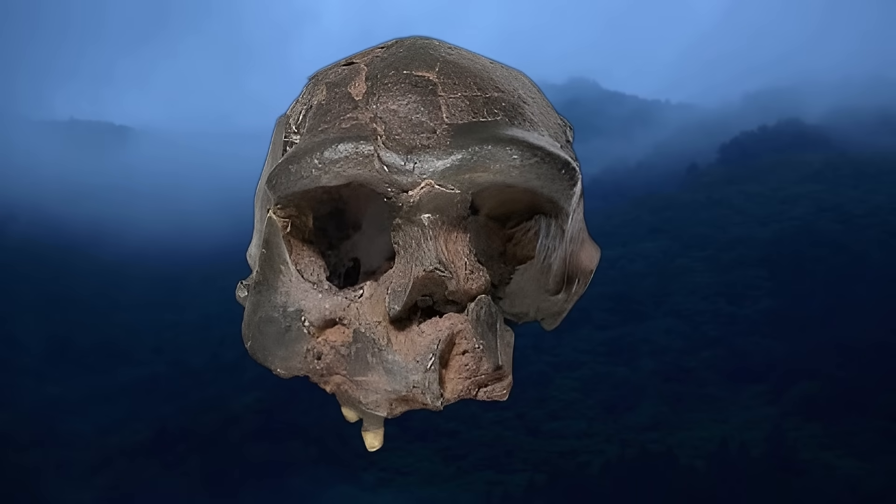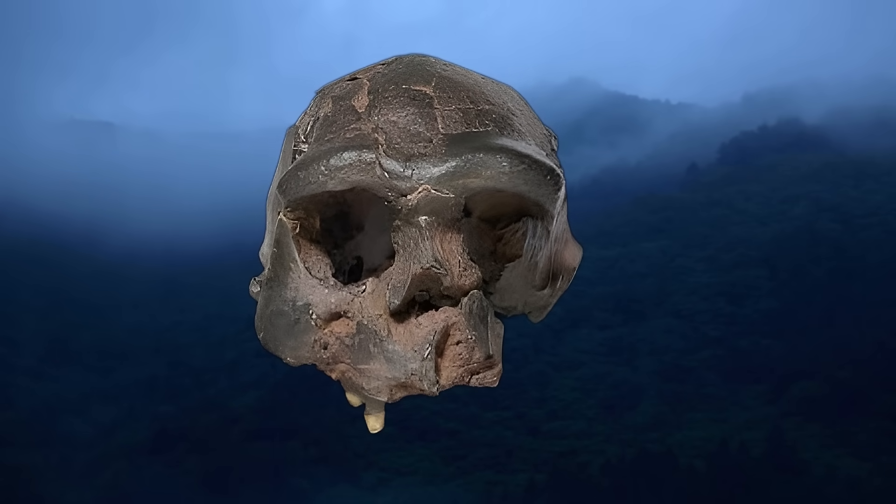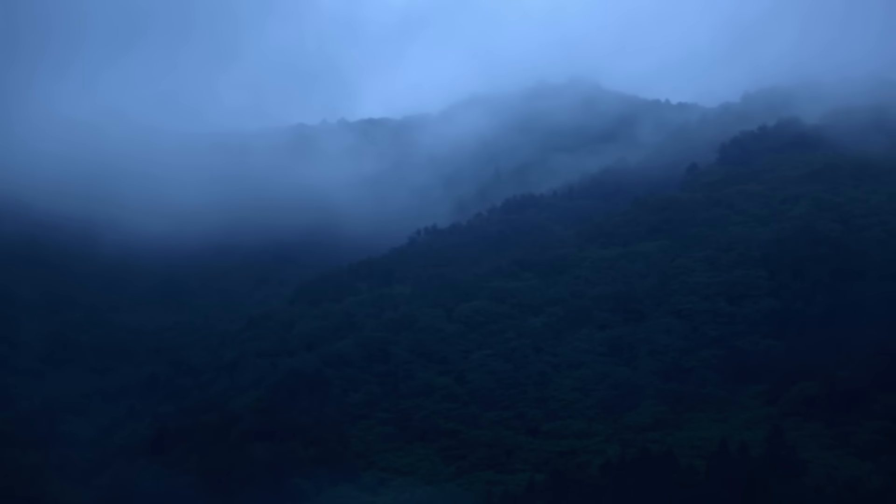The brow ridge's development is particularly tied to testosterone. In primates, including humans, the supraorbital region is sensitive to androgenic hormones, which promote bone growth during puberty and adulthood. Java Man's massive brow ridges, seen in specimens like Sangiran 17, suggest sustained testosterone exposure, possibly linked to a lifestyle requiring physical dominance or endurance.